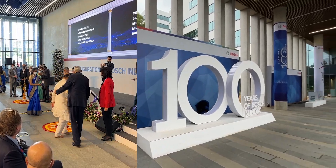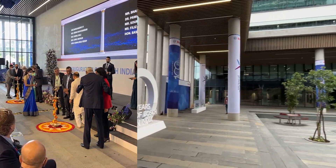Bosch has been in India for 100 years. So recently they celebrated their 100th anniversary, and in that 100th anniversary they announced their new campus — Bosch Spark Next campus. Now there are all things that you expect from a normal office.